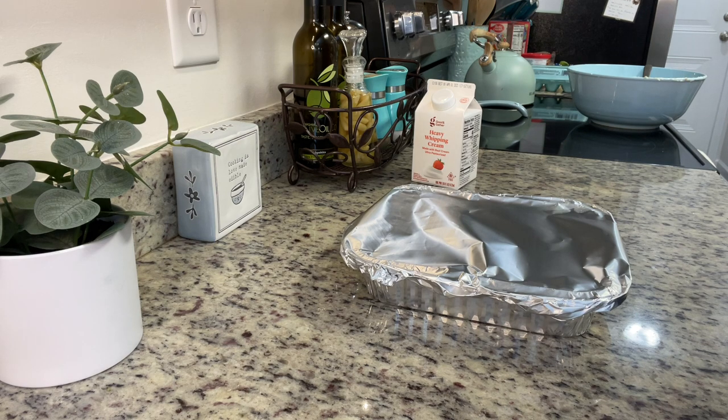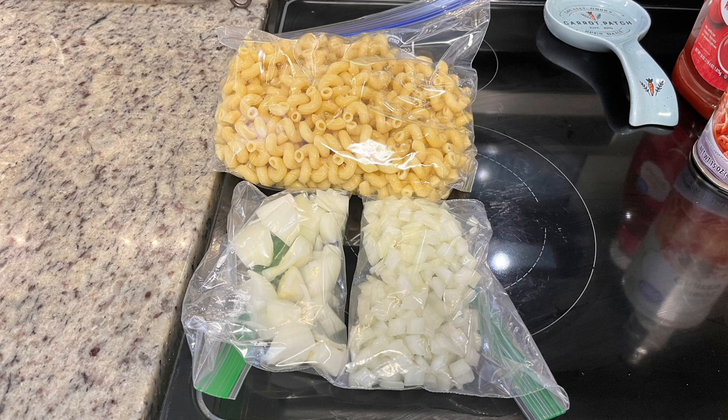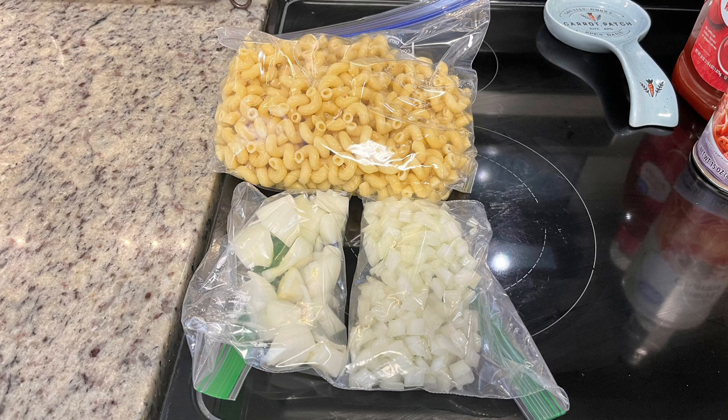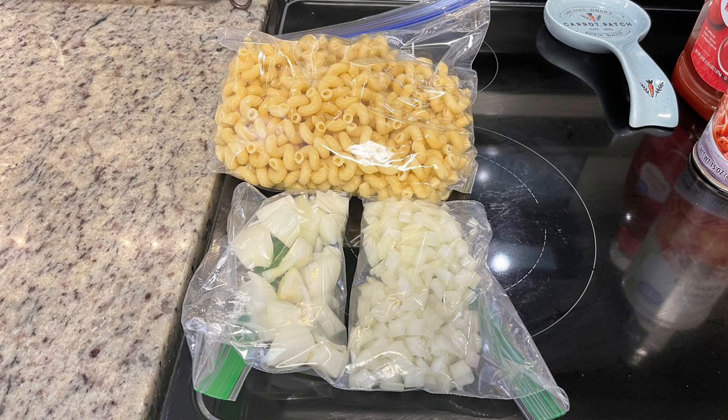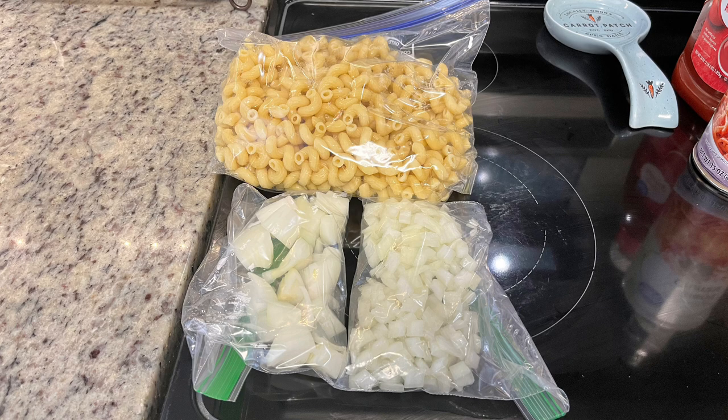A couple days before, I look through recipes for what I'm planning to make and identify areas to get things prepped. The day before, I went ahead and cooked up some cavatappi pasta, drained it, let it cool, and popped it in the fridge. I also cut up the onions I knew I'd need for my fried potatoes and meatloaf and put those in the fridge too, so the day of that's already done.